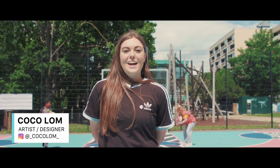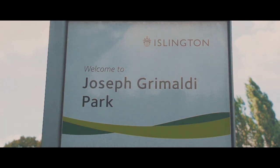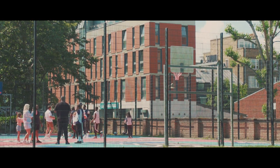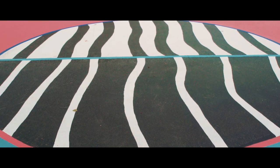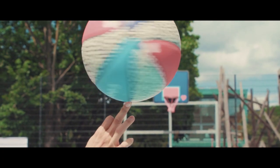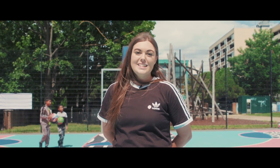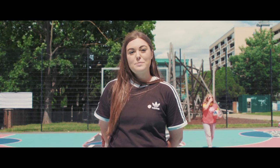Hi, my name's Coco Lom and I am the artist that designed this court. I got involved with this project through Project in the Paint and Pink Lady, who invited me to be part of this fantastic project and paint the court.